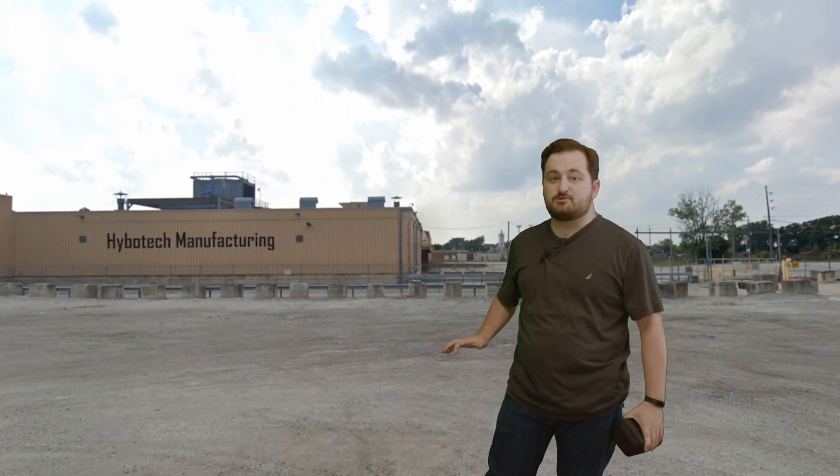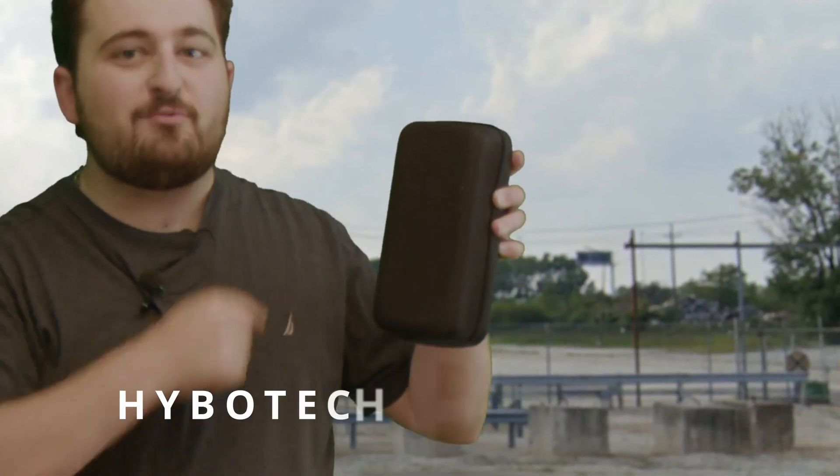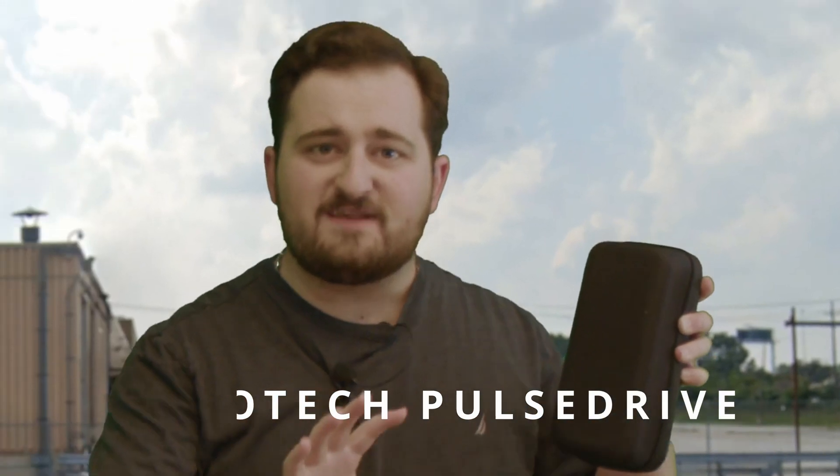I'm here at the Hybotech Manufacturing Plant in Thailand. Today they're giving us a behind-the-scenes look at how they manufacture the Hybotech Pulse Drive — a high-performance, low-energy driving system for cars that reduces fuel consumption and carbon emissions.